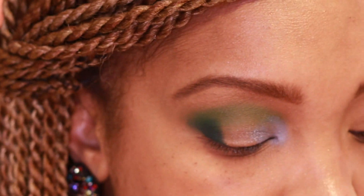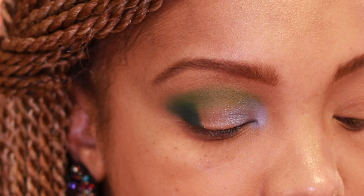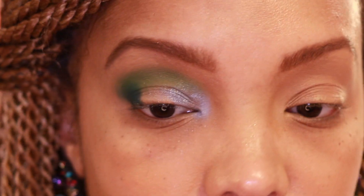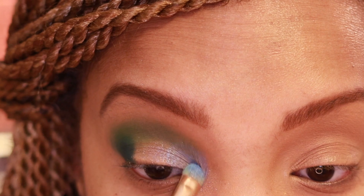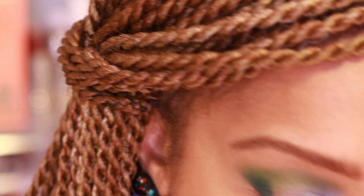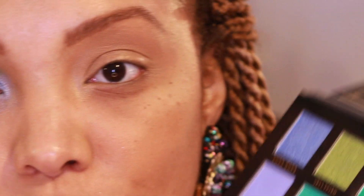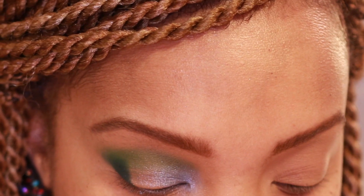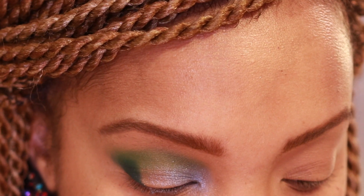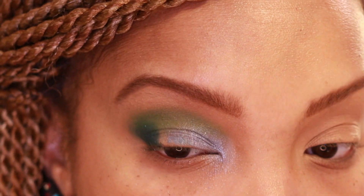You kind of have to work in sections but the payoff is amazing. I had some technical difficulties getting shadow in that corner but got it. Going in with Marina — this shimmer seems a little bit softer — and I'm just fusing those colors together.